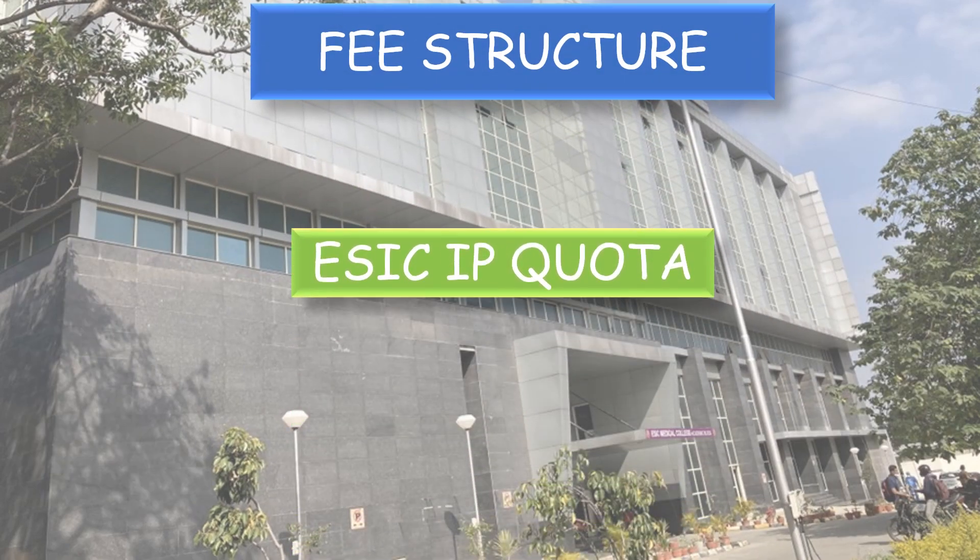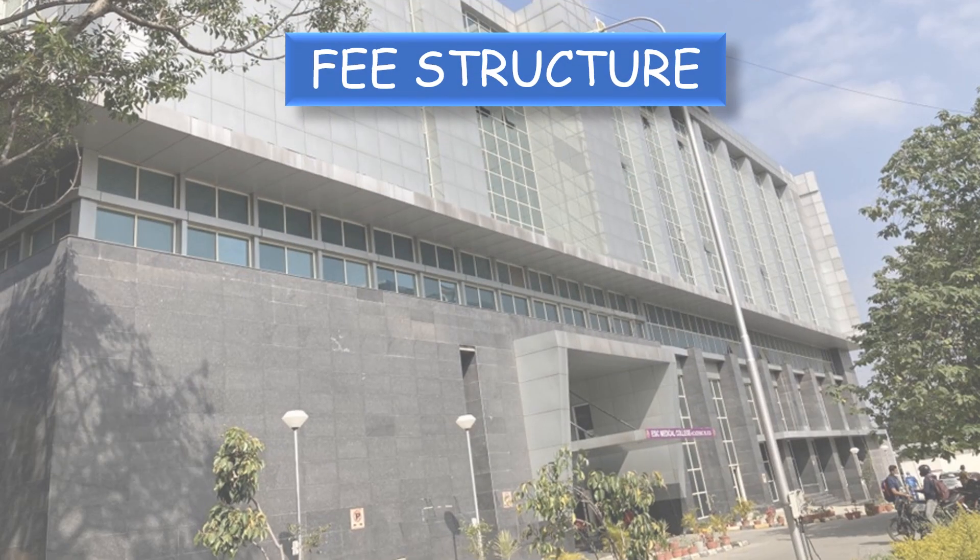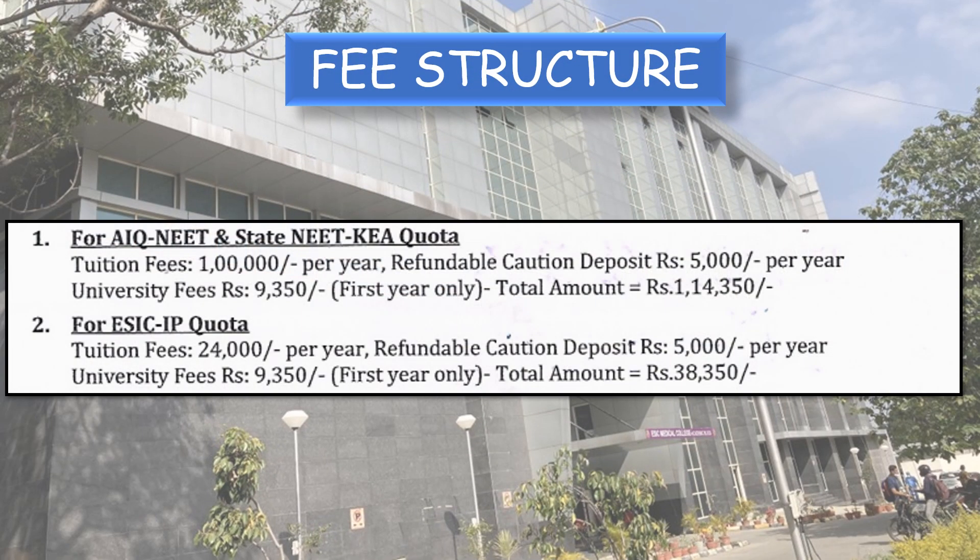For ESIC IP quota seats, tuition fee is Rs. 24,000 and the rest — caution deposit, university registration fee, hostel fee, and hostel security deposit — are all the same. Total for ESIC IP quota students is Rs. 50,150. If hostel is excluded, for all India quota and state quota it is Rs. 1,14,350, and for ESIC IP quota it is Rs. 38,350.